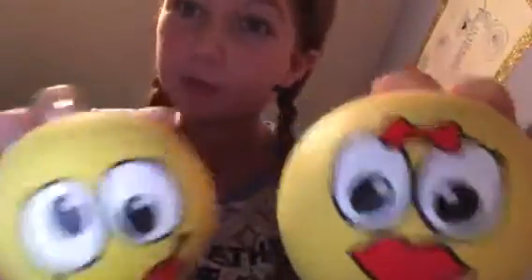Starting off with what I got from my stocking. The first thing I got is Poppy Corn - she's a Shopkin and she's really soft and cute. Then I got two emoji balls: this one is a girl and this one could be a boy or anything really, but they're really cool and bouncy - they bounce all the way up to your shoulders.